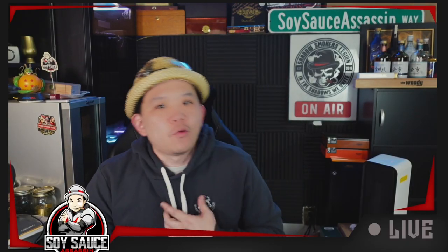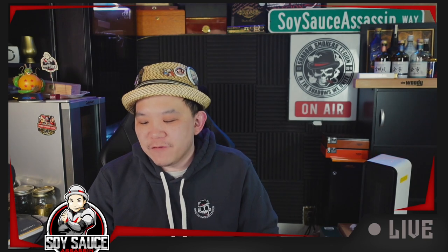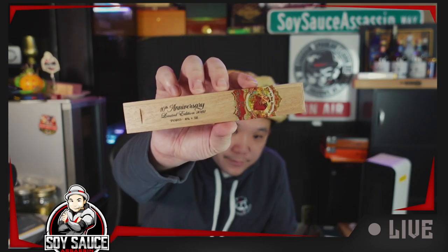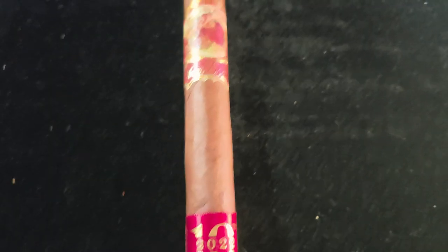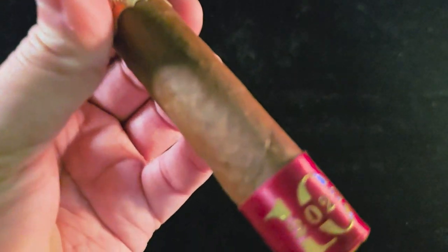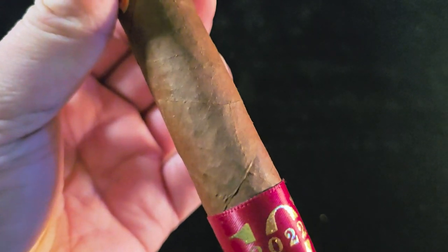Hey guys, welcome to another episode of Cigar Review. I don't know why I'm reviewing this again, but apparently it's different. Today we are doing the My Father's 10th year anniversary Flor de las Antilles Toro. Eric sent me this one — apparently it's different than the regular Flor de las Antilles. So let's take a look at the cigar.